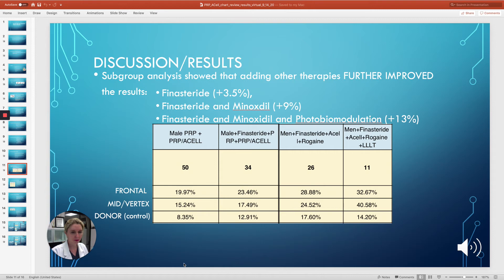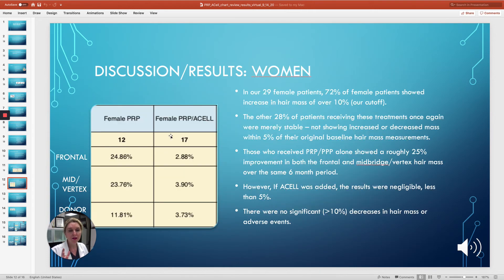In our 29 female patients, 72% showed an increase in their hair mass of over 10%, which was our cutoff. The other 28% were merely stable — not showing increased or decreased mass within the 5% margin of their original baseline. Those who received PRP alone showed a roughly 25% improvement, interestingly in both the frontal and mid-bridge areas, likely because the women had smaller heads. This is all over a six-month period. However, if ACell was added, the results were negligible — less than 5%, about the same as if they hadn't done anything at all.